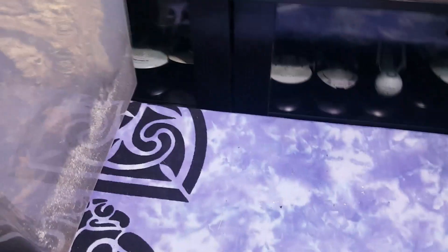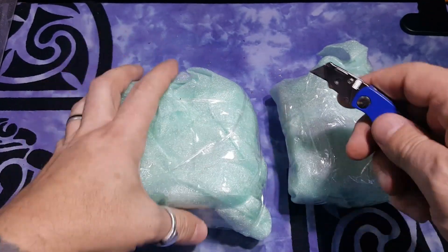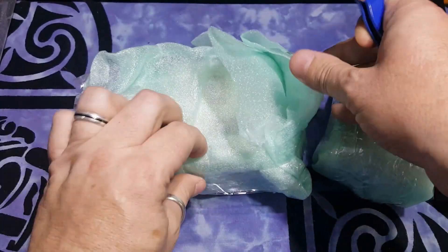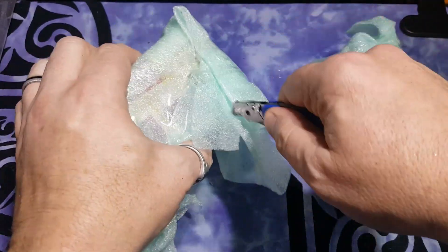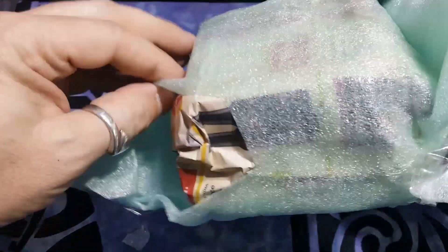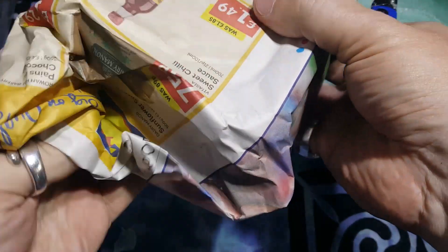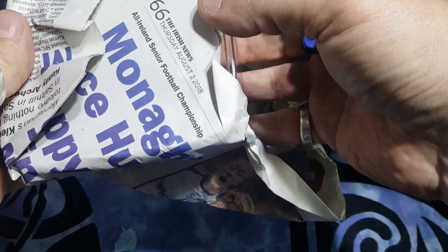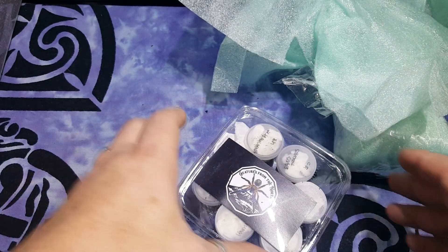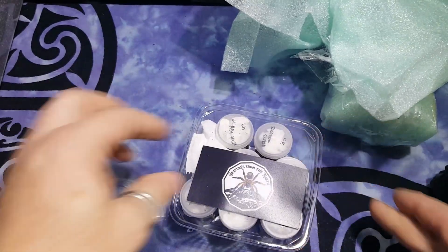Let me move the camera around so we can get a good angle for this. Let's open the first one. Extremely well packaged — the insulation, the hair, and then the paper underneath again. Let's have a look. Oh my word, this is incredible. None of these are what I actually ordered, so these are all freebies. Creatures from the North, you are amazing — I just want to say that now.